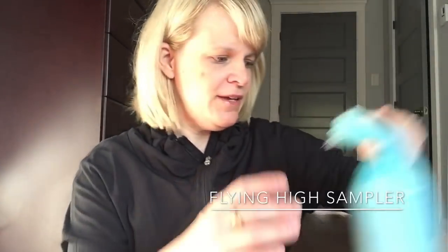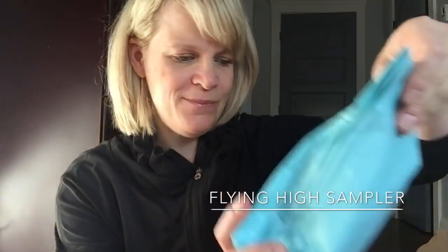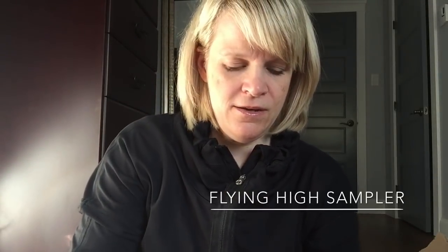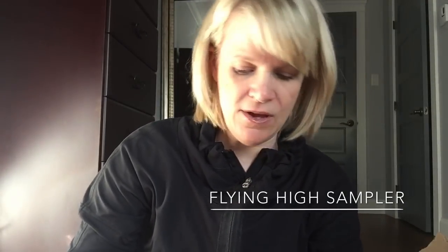The next one is the Flying High Sampler. I picked up two of these because they went on sale. This is what it looks like before you open it — beautiful, with her little sticker. Once you open it, inside there are five different scents, each with four hearts. We'll go through these quickly or this video is going to be way too long.